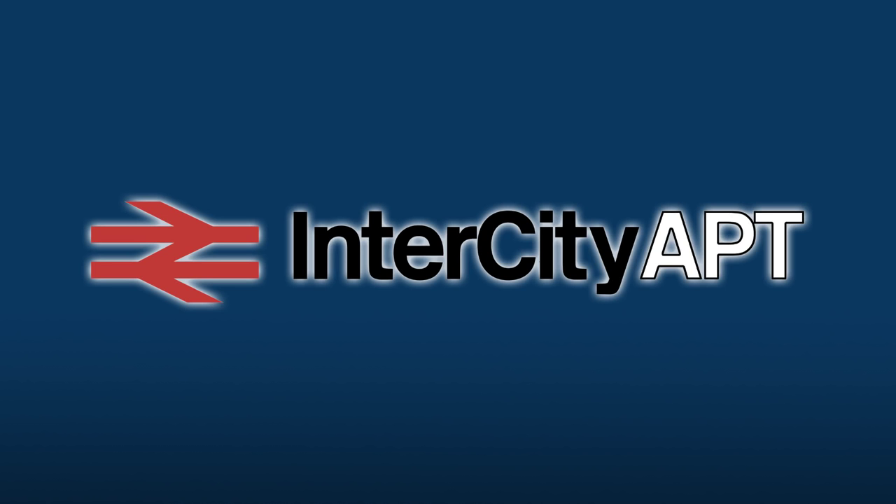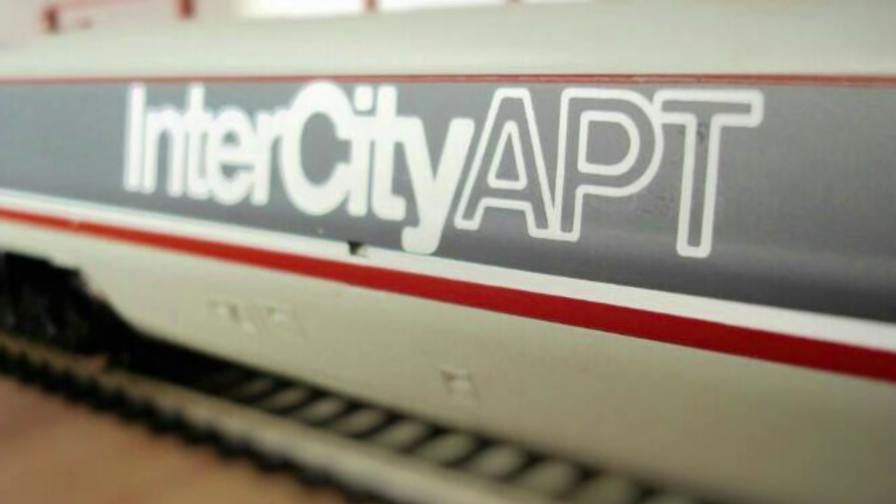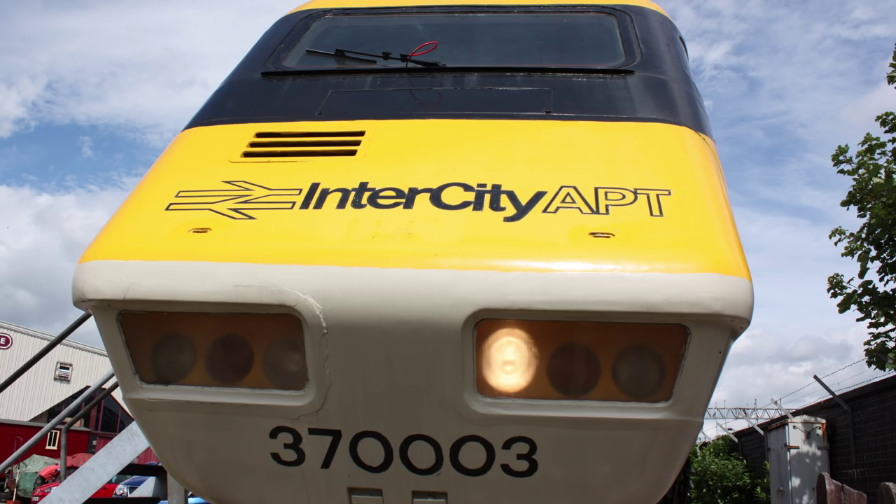Hi everyone and welcome to the first part of the APT project. Although we all know that Will's favourite loco is the Class 58, I think if I had to choose my own favourite it would be the advanced passenger train. I don't know if it's my liking of the 70s and 80s InterCity liveries, its futuristic stylings, or the fact I remember catching glimpses of her as I'd go past the heritage centre while growing up here in Crewe, but I've always had an interest in her.